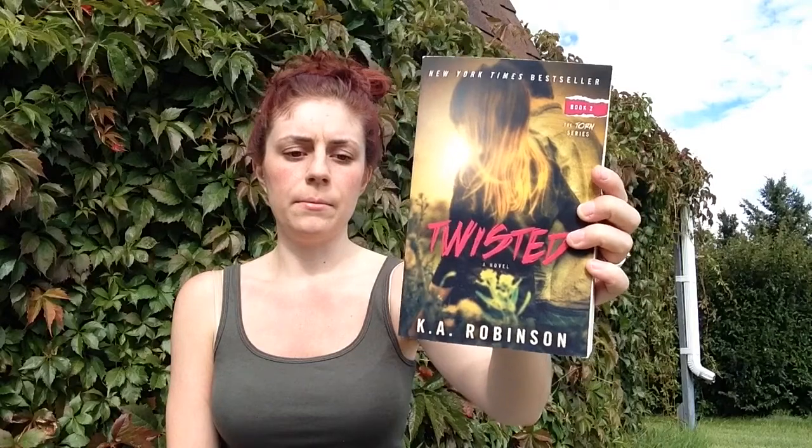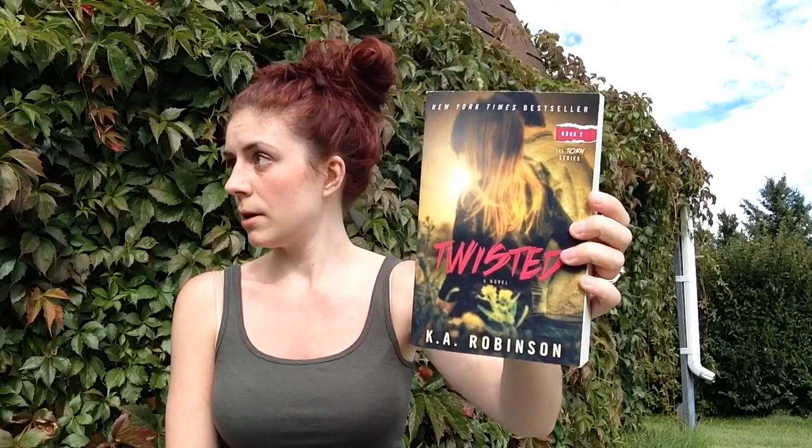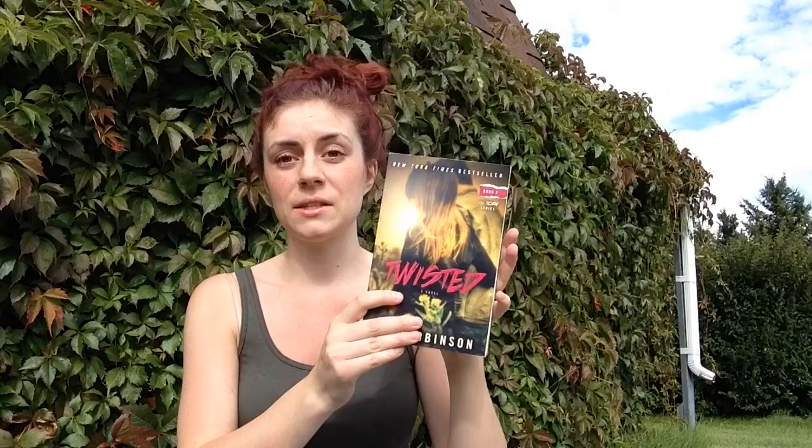I was excited to see this next book on Book Outlet. I have book one — I got it at a convention back in February. This is the second one: Twisted by K.A. Robinson. I love these covers. I haven't read the first one yet but I'm excited because I think they're new adult, so that'll be fun when I get to them — and now I've got two of them.